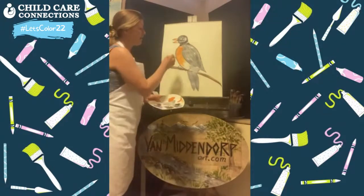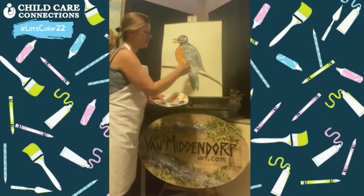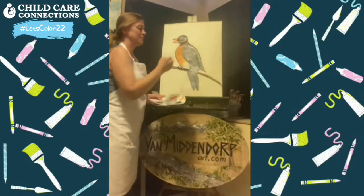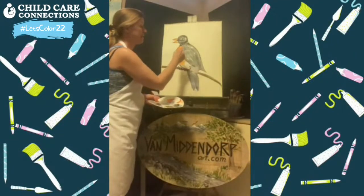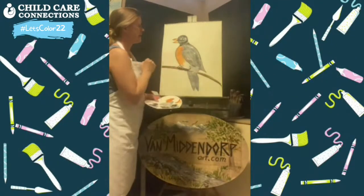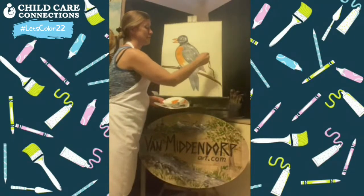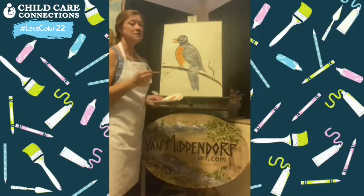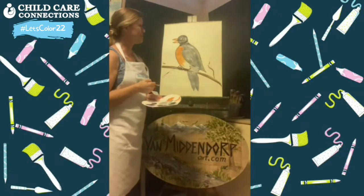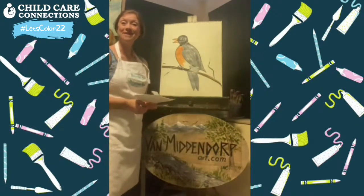Now I'll take my black and go over those claws that are gripping the branch so they really show, and do his leg a little bit more. Anything you don't like you can always paint over and fix — when paint dries you can put another layer on and change it, and that's the fun part about painting! If you have time, you can add a little branch up here and one down here, and color some leaves and flowers for spring. Thanks for joining me today — have fun painting your robin!